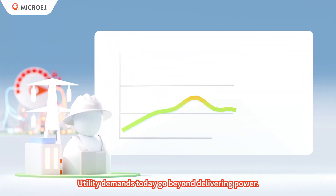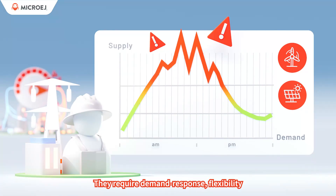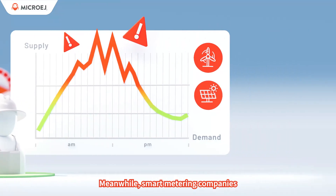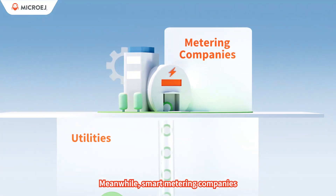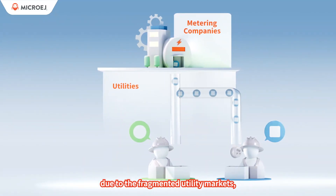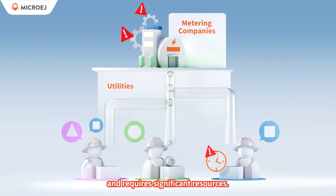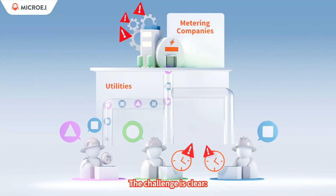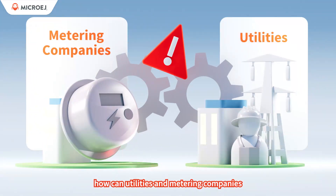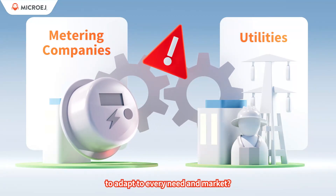Utility demands today go beyond delivering power. They require demand response, flexibility, and seamless DER integration — this is only possible with grid edge intelligence. Meanwhile, smart metering companies face increasing demands for customization due to fragmented utility markets, which impacts time to market and requires significant resources. The challenge is clear: how can utilities and metering companies work together to achieve the flexibility to adapt to every need in market?